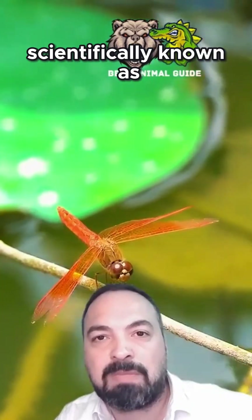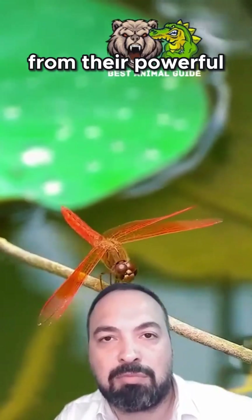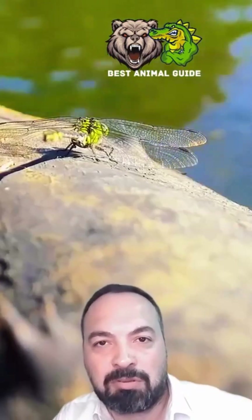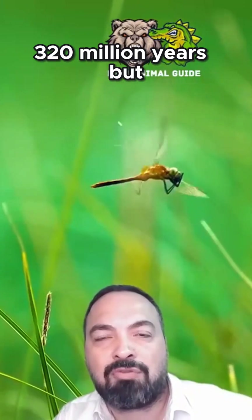Dragonflies, scientifically known as Odonata, meaning 'toothed ones,' get their name from their powerful mandibles. Fossil records show they've been around for approximately 320 million years.